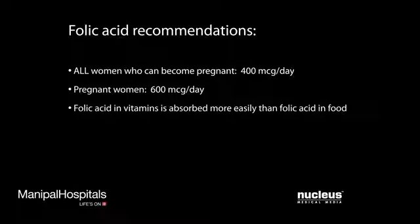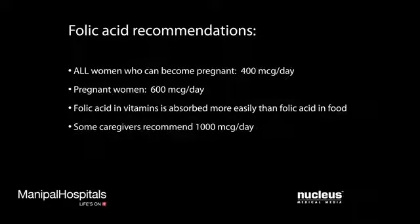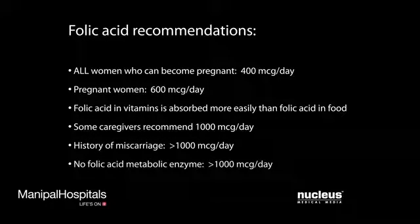Experts recommend you take this multivitamin in addition to the food folate in your diet, because your body does not absorb folate found naturally in food as easily as the man-made folic acid. Caregivers will often prescribe even 1,000 micrograms of folic acid daily to assure these minimal levels are covered. Even more may be required in some groups of women, including those with previous miscarriages and those women deficient in a folic acid metabolic enzyme.